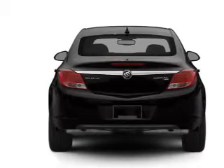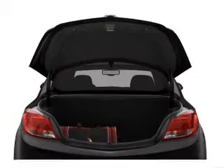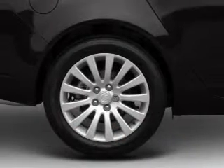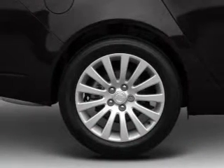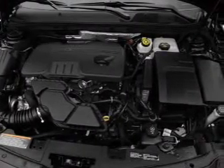Find your way easily with the included navigation system. Stand out from the crowd with premium wheels. The anti-lock braking system will keep you safe on the road. Heated seats offer comfort in cold weather. Power and reliability are a great combination — this vehicle has both.